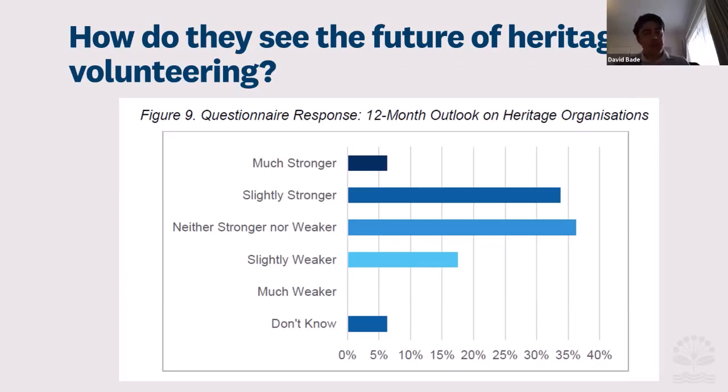They are generally positive towards the future, but of course this was done in 2019, before the pandemic happened. So hopefully they're doing all right out there and are still going strong.